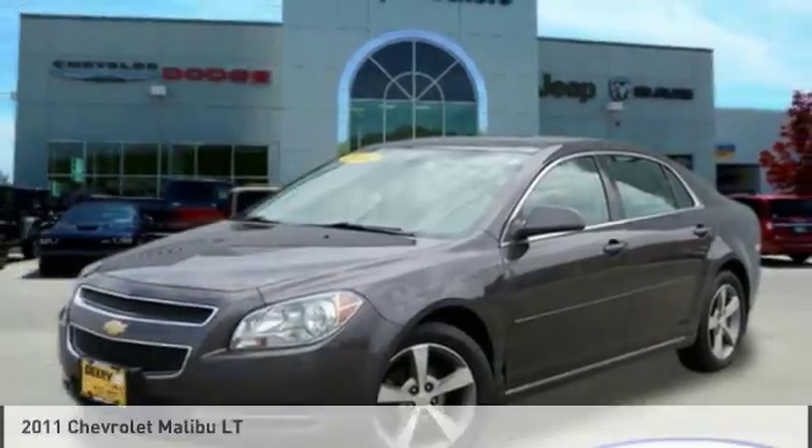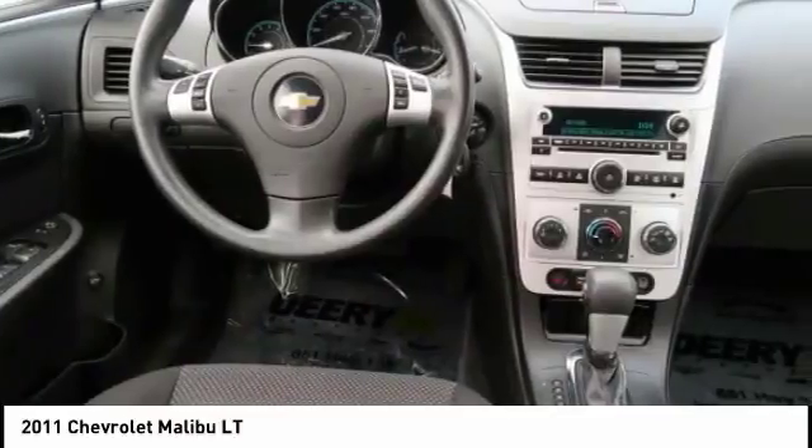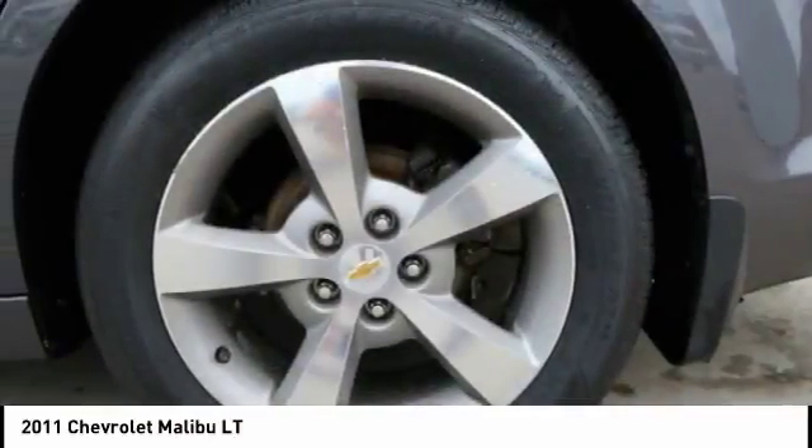Stop by and take a look at the 2011 Malibu. A combination of performance and fuel economy, the Malibu is a great commuting car.